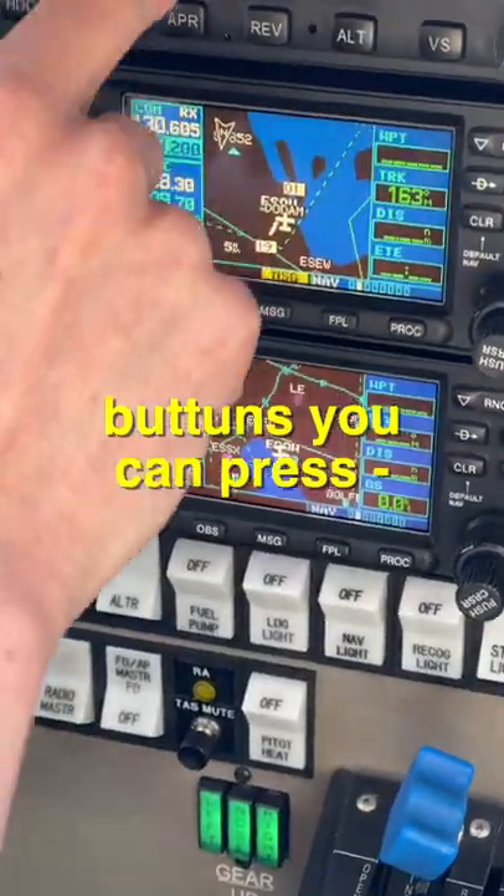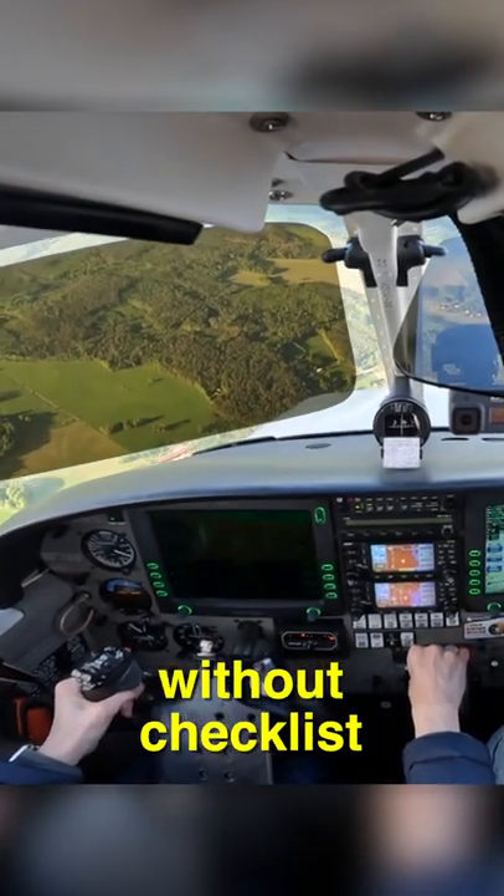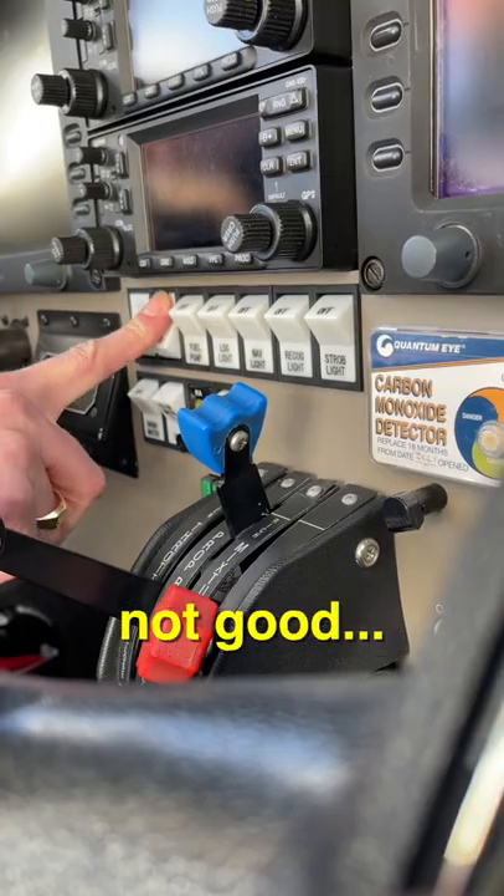Here are three of the most devastating buttons you can press in the cockpit of a flying aircraft. Number three: the parachute. Although it's safe if used correctly, using it incorrectly without following the special checklist prior to deployment is not good.